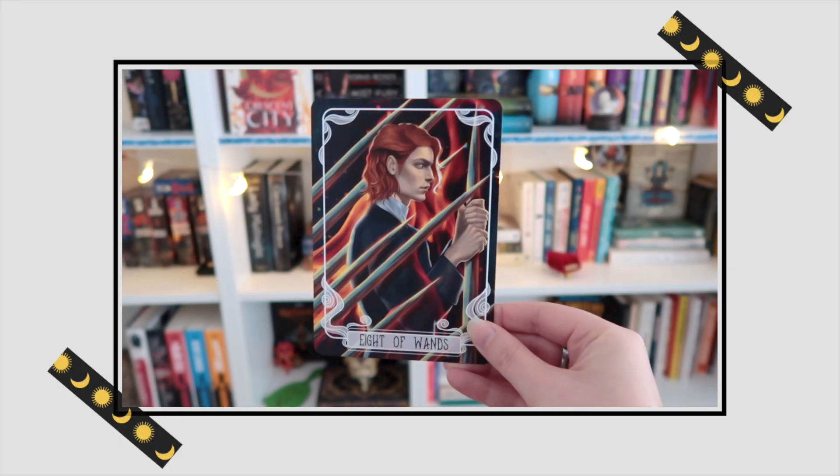And the monthly tarot cards — these are inspired by Serpent and Dove. Seven of wands, eight of wands.